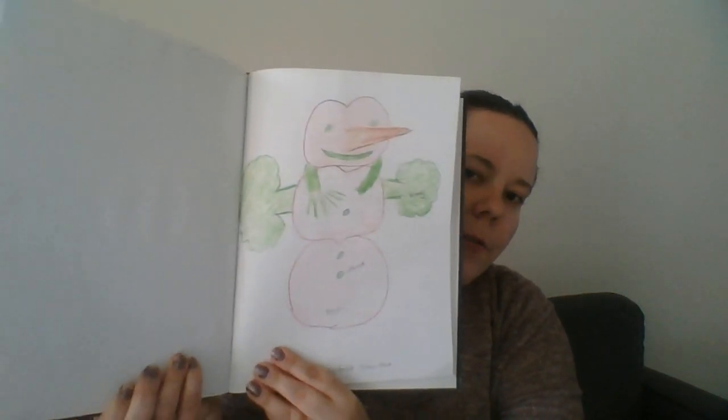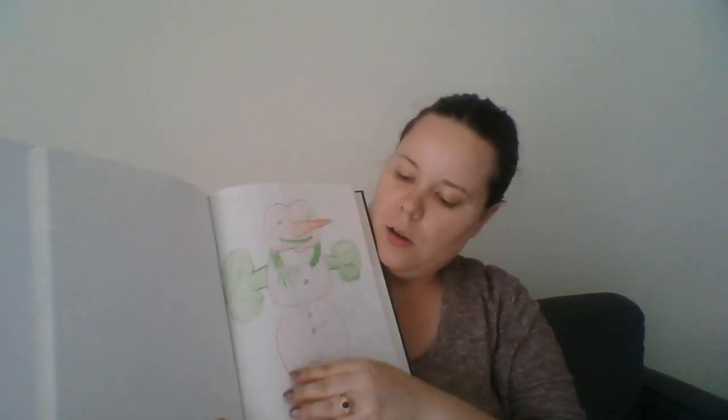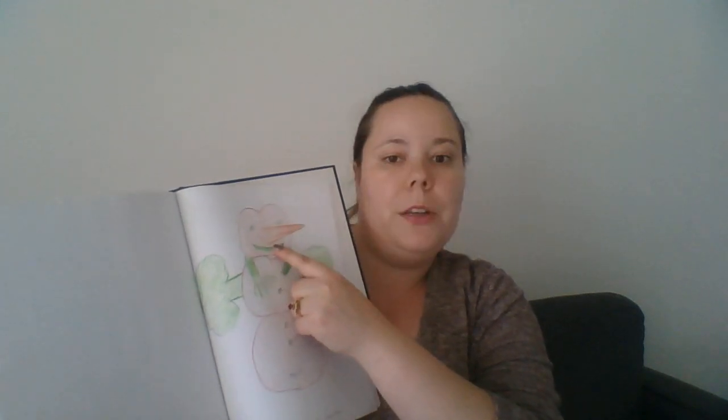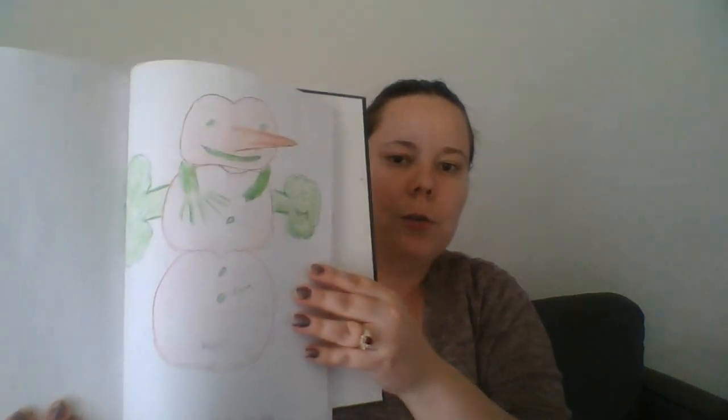Here's my vegetable and fruit snowman. The body consists of apples, then we have broccoli, carrots, peas, and green beans for the mouth, more peas for the buttons, and a celery stick for the little scarf.